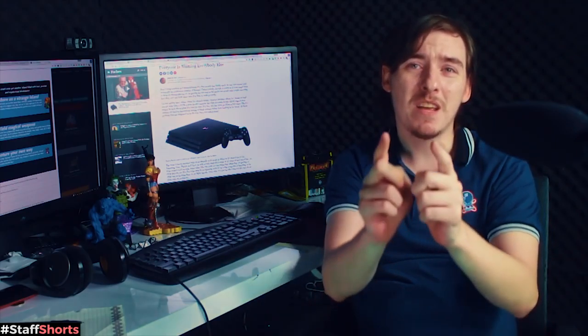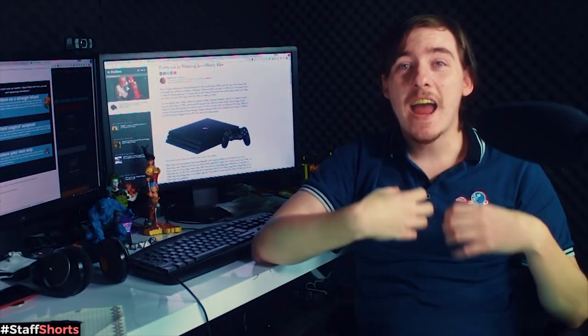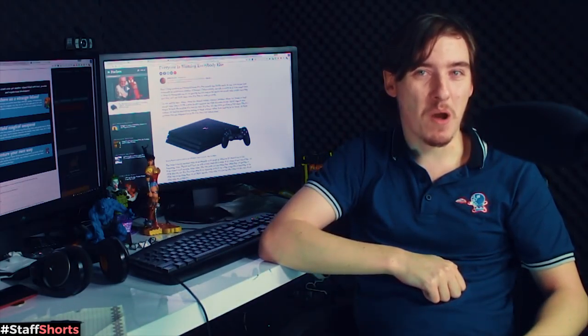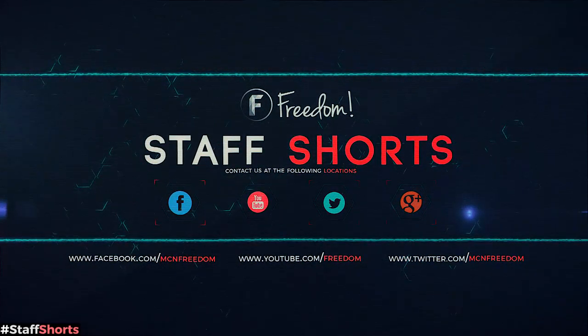We'll follow this article a little bit. You guys may want to tell your viewers not to rush out and buy a PlayStation Pro right now, because there's no guarantee it's going to work. Anyway, thank you very much for watching. I have been Steph for Staff Shorts — sorry it's been a while since I've done one of these. Things have been very busy, but I will be back on a screen near you very soon. Thanks for watching, guys. We'll see you next time, bye.